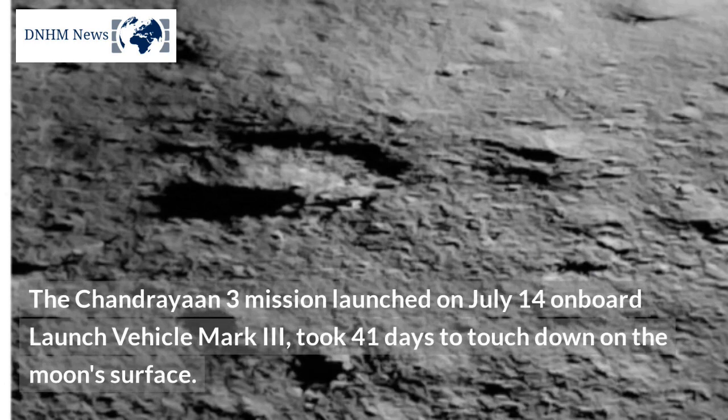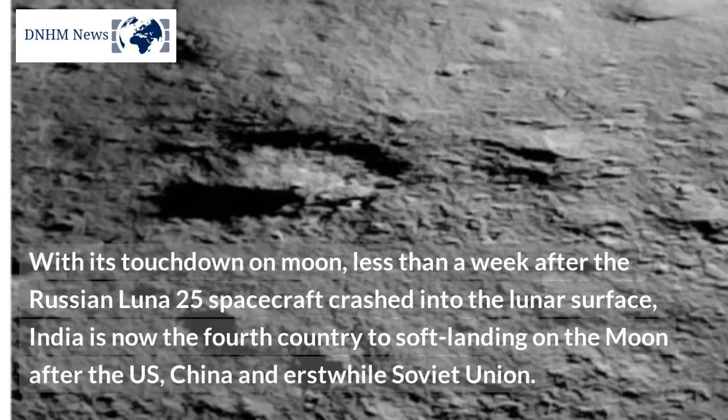The Chandrayaan 3 mission launched on July 14th onboard Launch Vehicle Mark III and took 41 days to touch down on the moon's surface. With its touchdown on the moon, less than a week after the Russian Luna 25 spacecraft crashed into the lunar surface, India is now the fourth country to soft-land on the moon after the U.S., China, and the erstwhile Soviet Union.